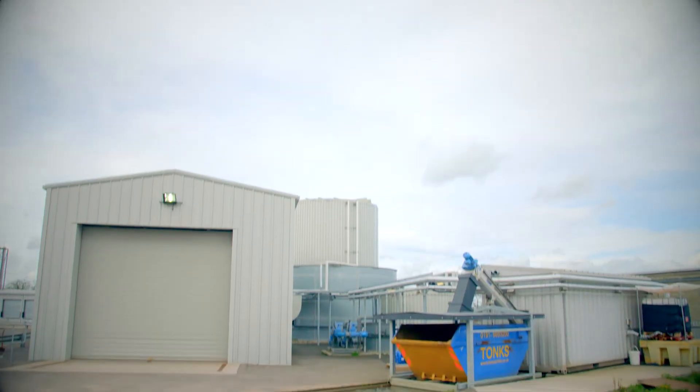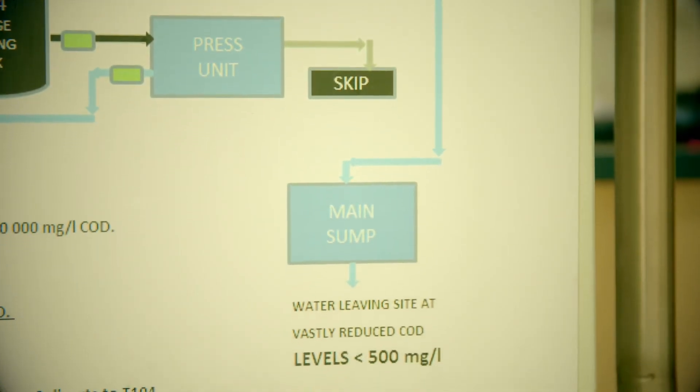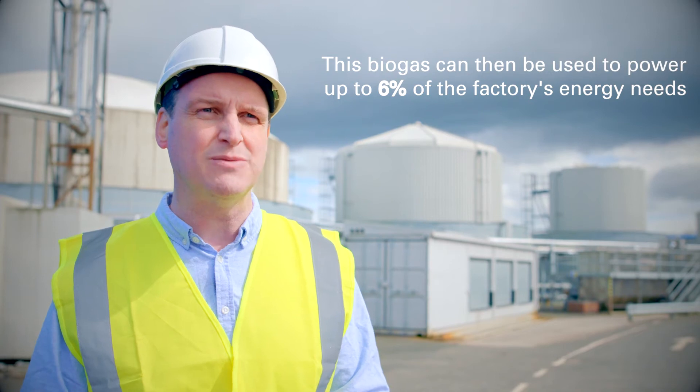The process has a really positive impact from an environmental footprint — it helps to reduce the contaminants in the wash water that goes out to the main sewer system, and we have the solids which come out and can be used for a composting process. The process creates the equivalent of about 6% of the site's overall energy demand.